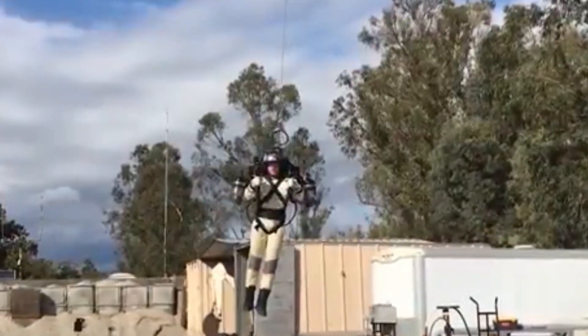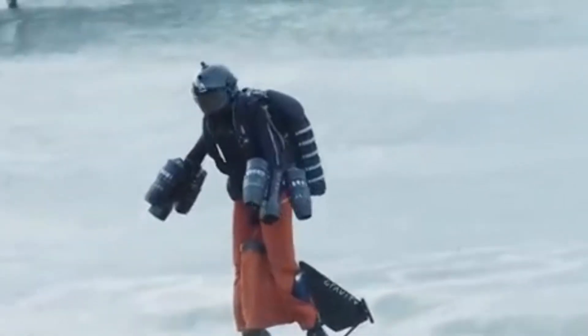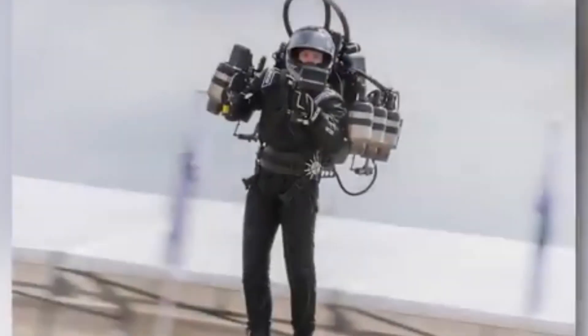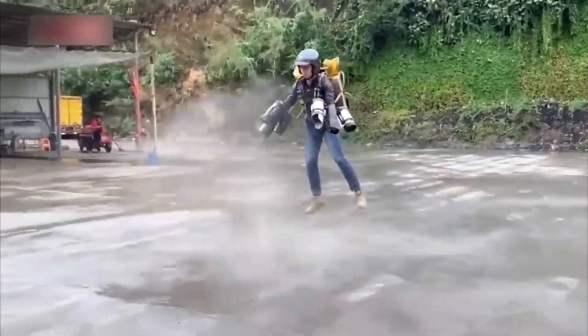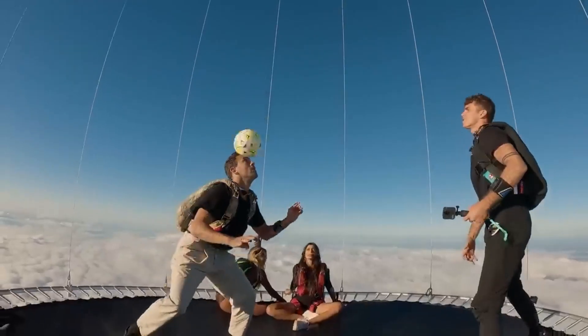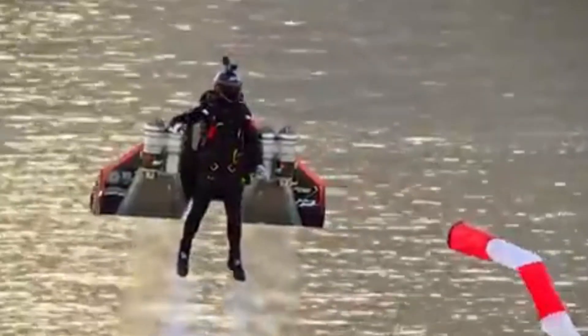Jetpacks used to be something we only saw in science fiction movies, but now they're real and working. Thanks to modern design and engineering, these personal flying machines have come a long way. From early experiments like the Bell rocket belt to today's advanced models, inventors — especially from Britain — have made it possible for people to fly with powerful engines. In this article, we'll look at 15 jetpacks that are changing how we think about human flight.